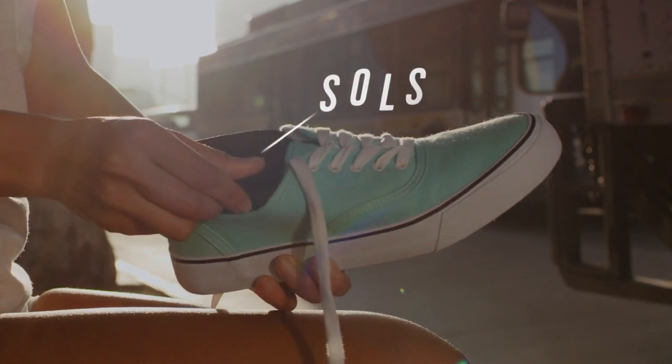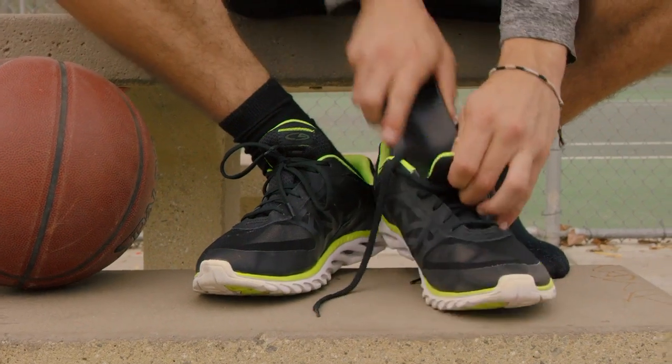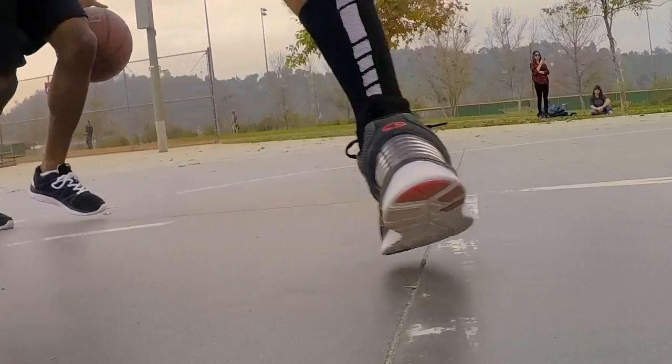That's why Solz envisions a future of footwear that is not only custom-made for your body and your lifestyle, but also custom-made for your every movement.